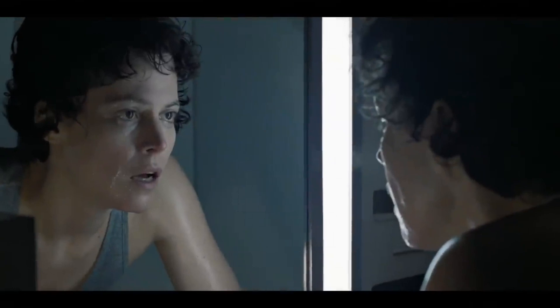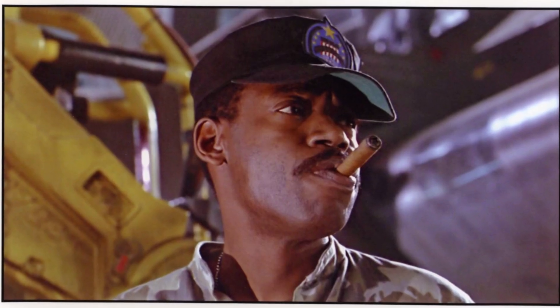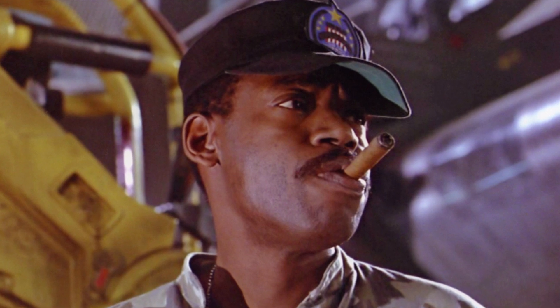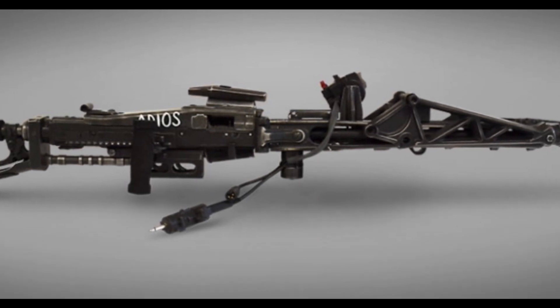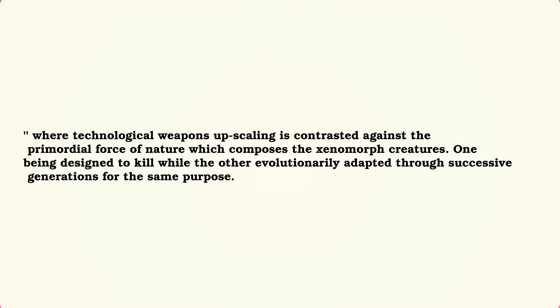Turning back to the film, we witness the marines making their entry following the command of Sergeant Apone, who exerts far more reassuring confidence throughout than Lieutenant Gorman. He functions as a much more active participant in the scene, but I argue it is mostly about character and being in possession of leadership skills which Gorman so severely lacks. The gigantism of the marines' weaponry is also a very fitting size contrast to the aliens they encounter — a technological symbolism where weapons upscaling is contrasted against the primordial force of nature composing the xenomorph creatures, one designed to kill while the other evolutionarily adapted for the same purpose.